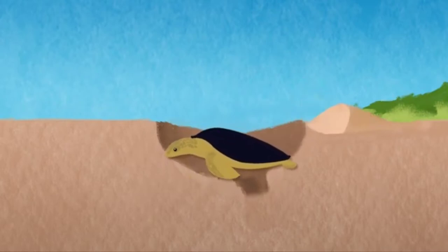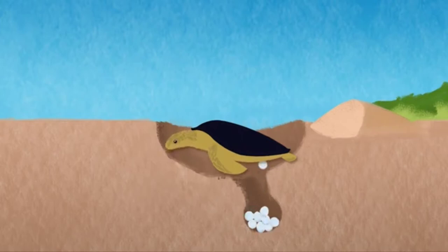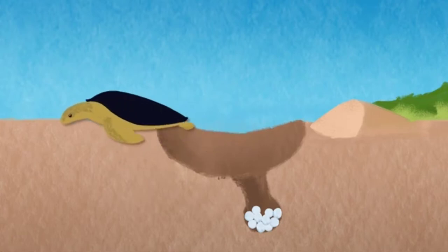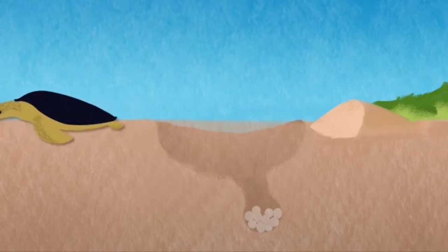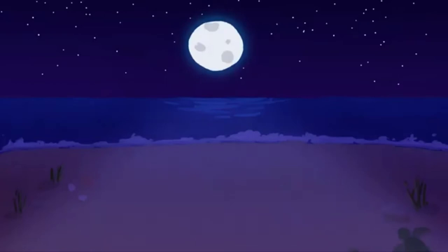All turtles dig a nest. Some of the species do it in the sand, some earth turtles do it in the dirt, but all of them dig their nests. Once they lay all their eggs, they will cover the nest with sand or dirt to keep them safe from predators or even from us humans so that we cannot harm their eggs. They also cover the nest so the eggs can stay warm and have a higher chance of survival. Once they finish, the mother leaves the eggs on their own.